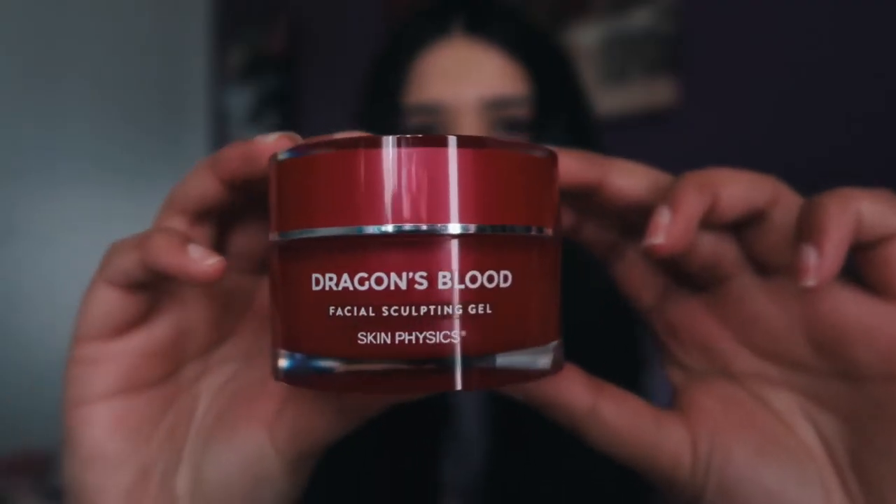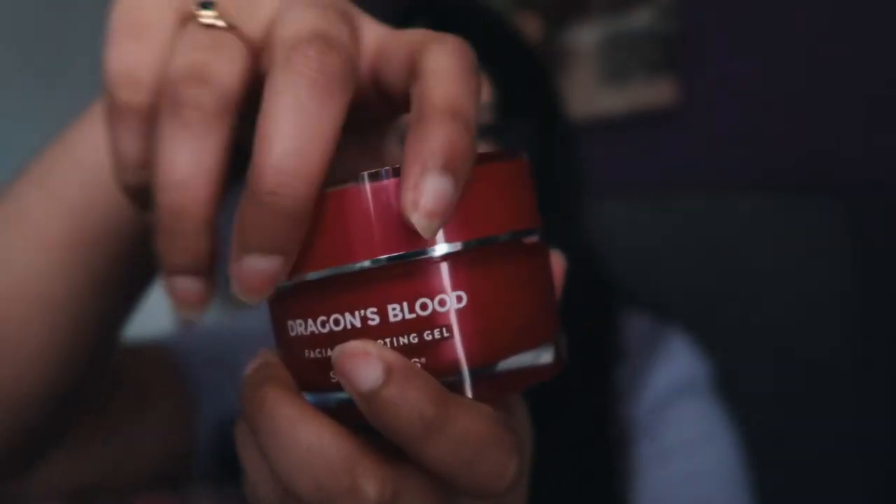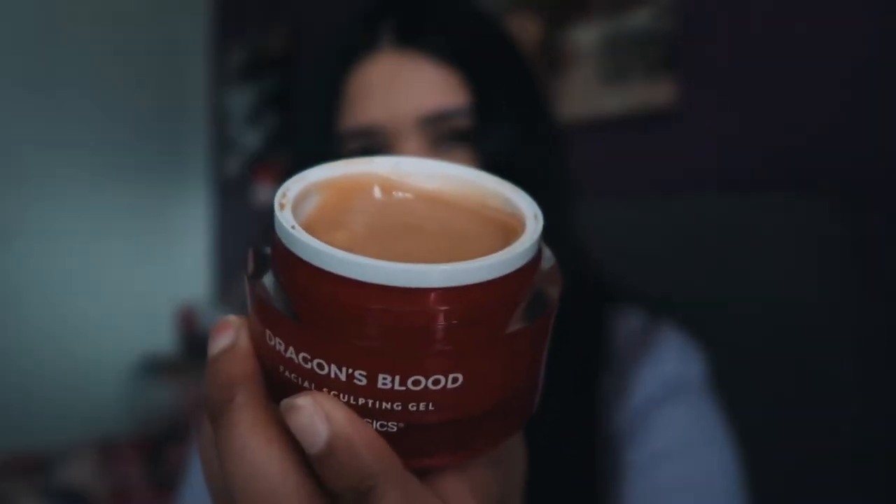This is literally such a good moisturizer to wear underneath foundation because I feel like it just makes your makeup look more put together and nice, and it also doesn't make it look cakey.